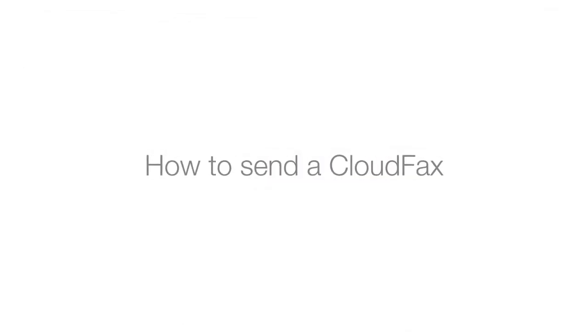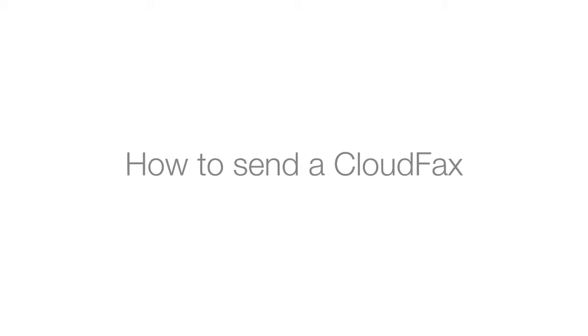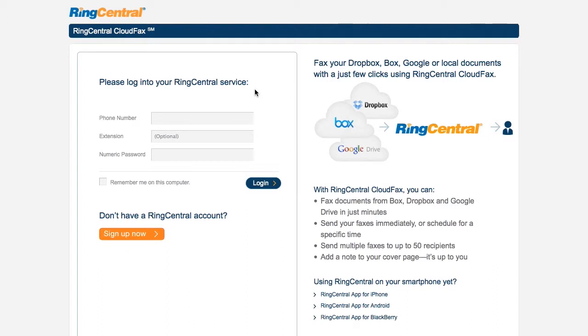RingCentral CloudFax is a service that lets you attach files to your faxes directly from your Box, Dropbox, and Google Drive accounts. To access this service, go to cloudfax.ringcentral.co.uk and log in using your RingCentral credentials.